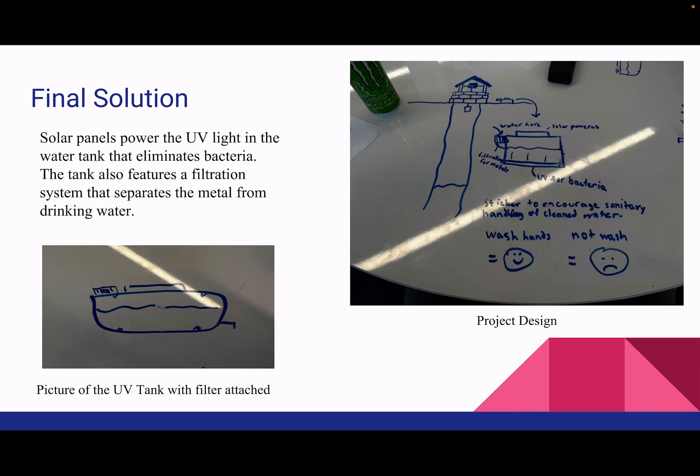For our final solution, we decided to use solar panels to power the UV light in the water tank, which helps eliminate the bacteria. The tank also features a filtration system that separates the metal from the drinking water. Below is a picture of the UV tank with the filter attached, and to the right is a picture of our project design.